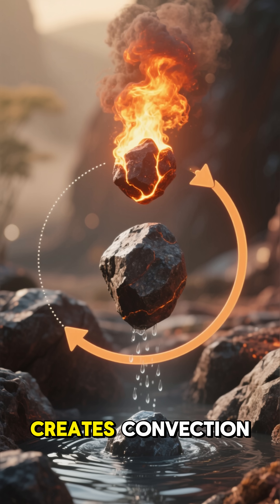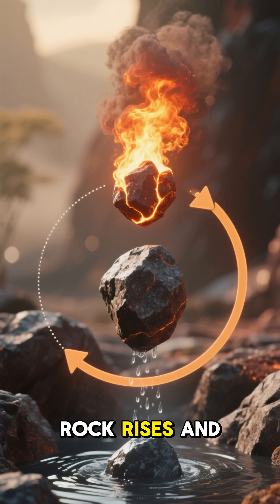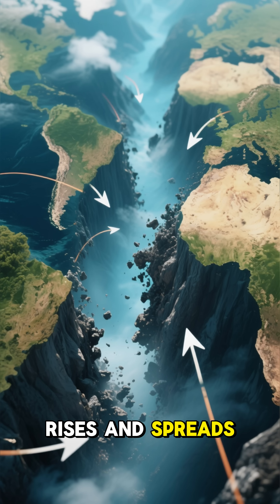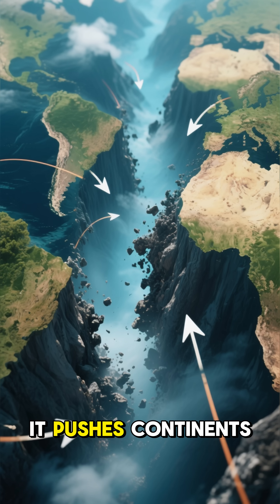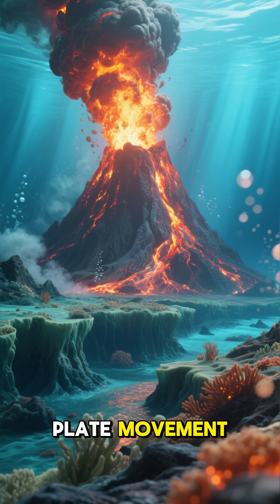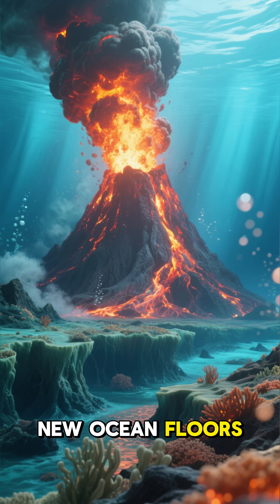This slow flow creates convection currents, a constant cycle where hot rock rises and cooler rock sinks. As this hot material rises and spreads out beneath the crust, it pushes continents and oceans apart. This is what drives tectonic plate movement, causes volcanoes to erupt, and even creates new ocean floors.